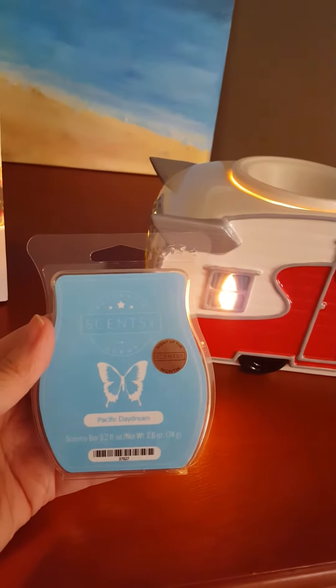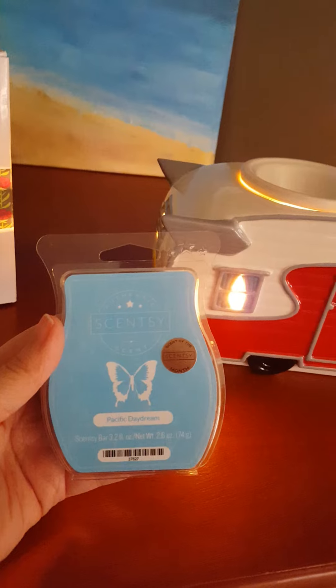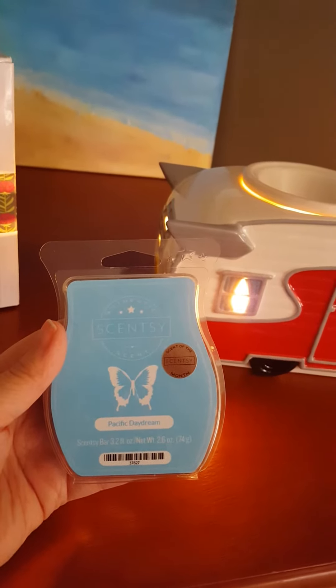And then the scent of the month — Pacific Daydream. I love this one, I really, really like this one. And there's the camper again.